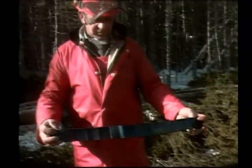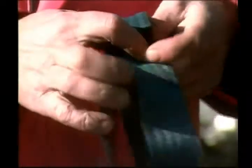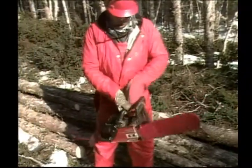Turning strap: if a tree is lodged, the turning strap is a safe and reliable method to fell the tree completely. And the most important tool — the chainsaw.